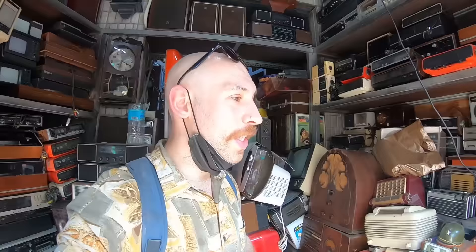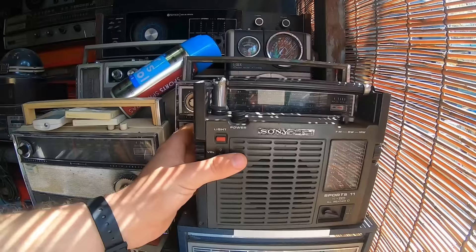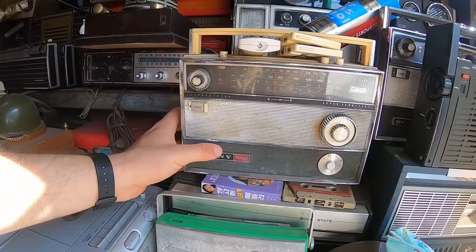I feel like I've come back in time. Look at this — Sony Sports 11, all weather. Is this a radio? It's really heavy. I wonder what this was used for. That's not a handle, this is the antenna. Look at that. This is another old Sony FM AM radio.